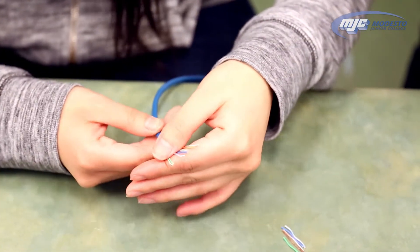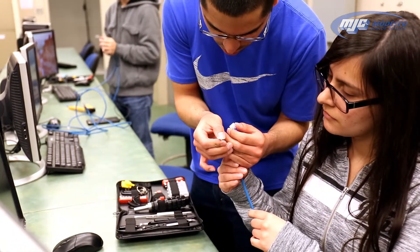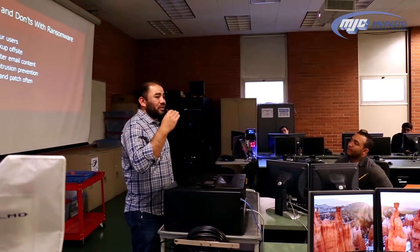I really love the hands-on labs that we do. Instead of just watching videos or listening to the teacher lecture, he actually gives us hands-on labs with computers for us to figure out how to do it on our own. I like that the instructor comes from the field, so they have experience and they like to share that with us and give us insight.